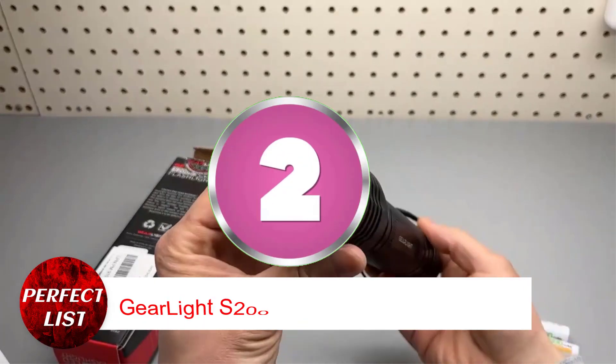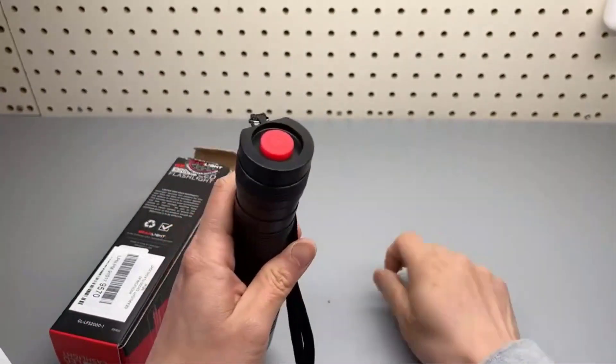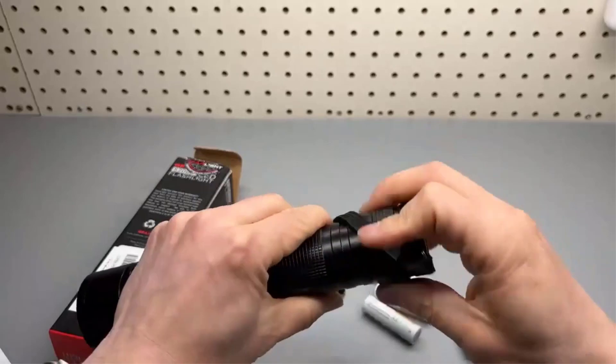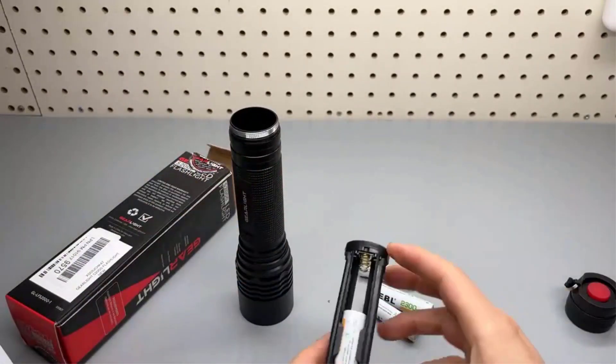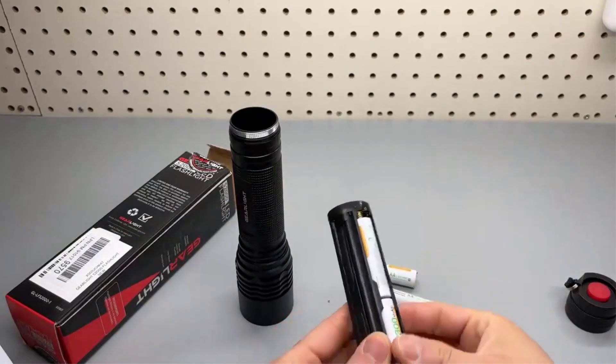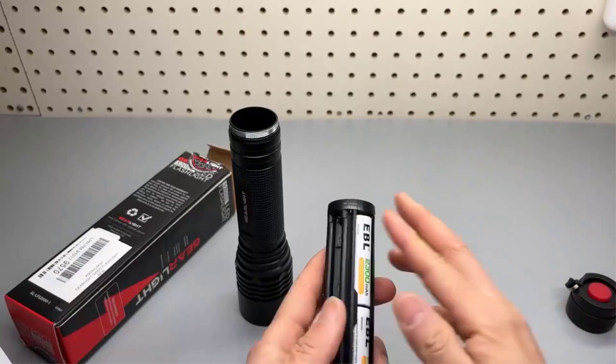Number 2: EarLight S2000 Lead Tactical Flashlight. The EarLight S2000 is a $30 tactical flashlight that performs well. Its lumens can light a dark room, and this budget EDC flashlight has great water resistance and survived a 10-foot drop.